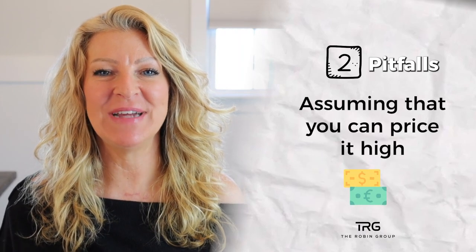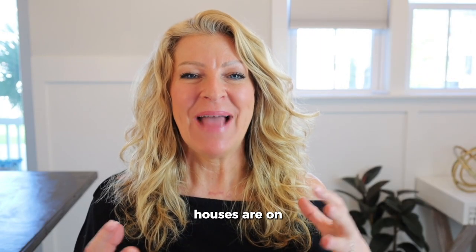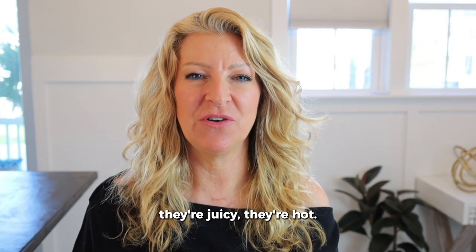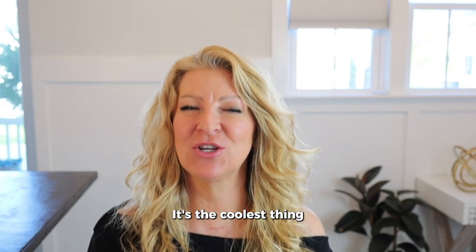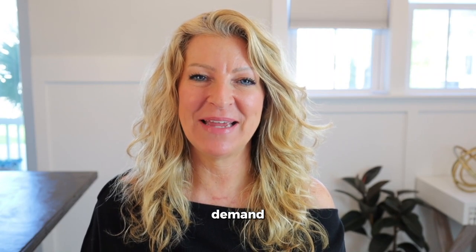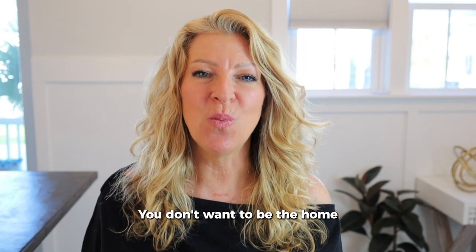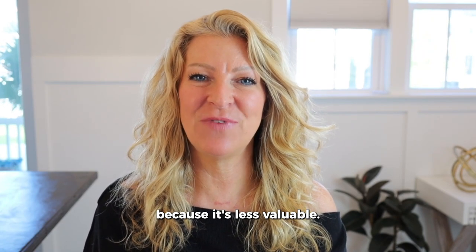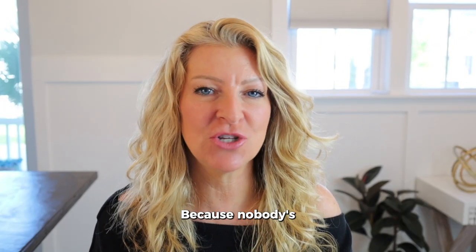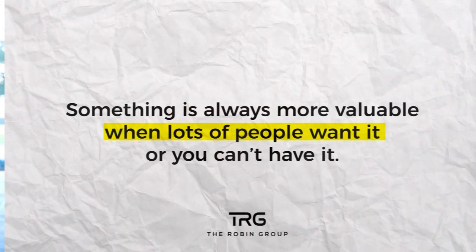The second pitfall when pricing your home is assuming that you can price it high and have time to drop the price. When houses first hit the market, they're juicy, they're hot — it's the new arrival, the coolest thing out there. You have to capture all of that demand that has been sitting there waiting for the next home to hit the market. You don't want to be the home that's been sitting on the market, because it's less valuable — because nobody's wanted it yet.